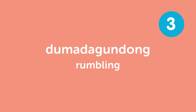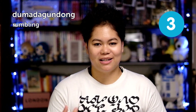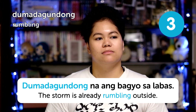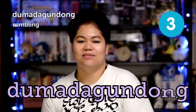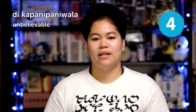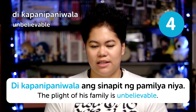Dumadagundong, meaning 'rumbling.' Doesn't it sound like a rumbling noise? It's like all the bass in that word. For example, 'dumadagundong na ang bagyo sa labas' — the storm is already rumbling outside. Next is di kapanipaniwala, meaning 'unbelievable.' For example, 'di kapanipaniwala ang sinapit ng pamilya niya' — the plight of his family is unbelievable.